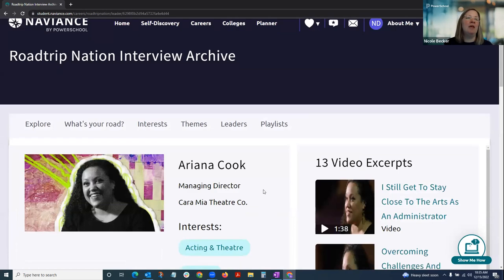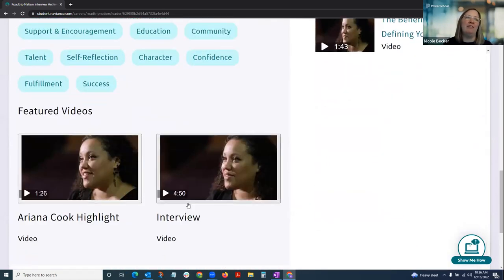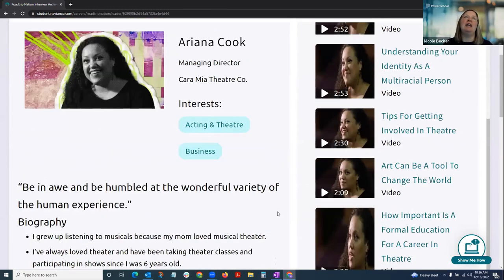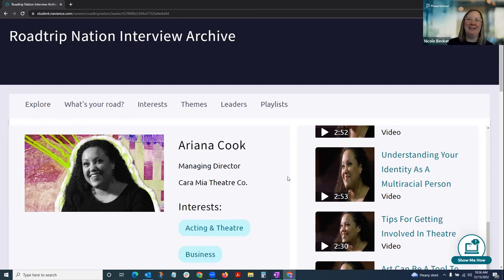Students can do the 'Find Your Road' quiz to define interests and find a leader with a similar road, get a list of leaders, learn more about them, and click into a leader's bio to see shorter videos and their full interview. What's really cool about Road Trip Nation is it bridges the journey from having a degree or certification to getting a dream job that aligns with your passion — the leaders talk about their journey, how they turned passion into livelihood, and show that it's not always a straight path.